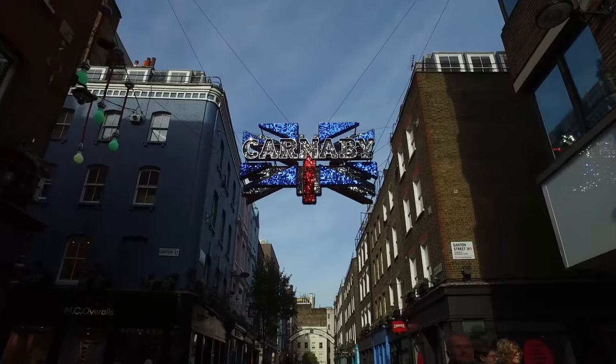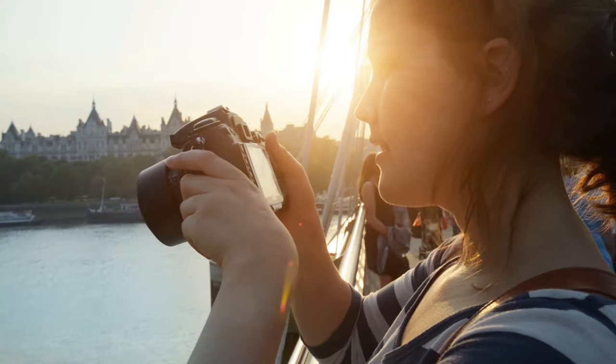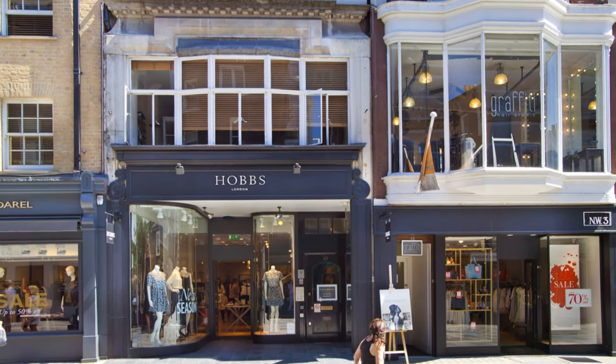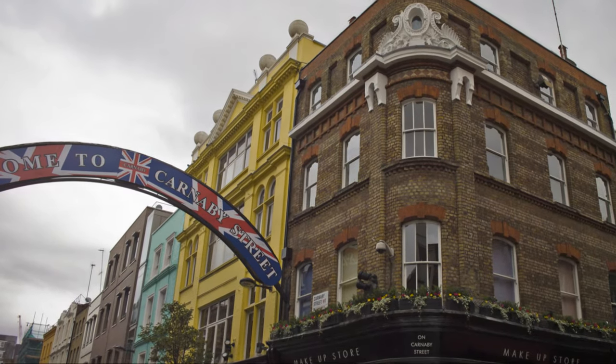After a bit of sightseeing, it's lunchtime and we can explore the trendy neighborhoods of Mayfair and Soho. Get lost in the bustling streets, browse boutique shops, and sample delicious cuisine from around the world. After trying all the great foods, we'll make our way to the shopping meccas of Oxford Street, Regent Street, and Carnaby Street. Whether you're hunting for designer labels or unique souvenirs, these streets have something for everyone.